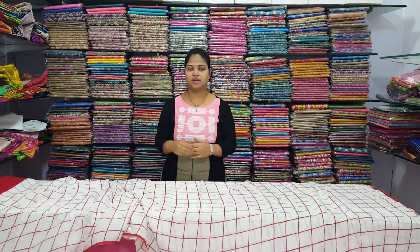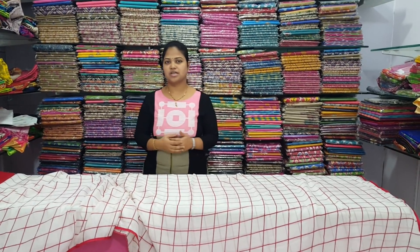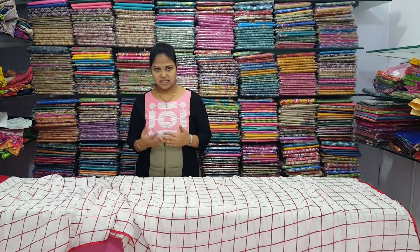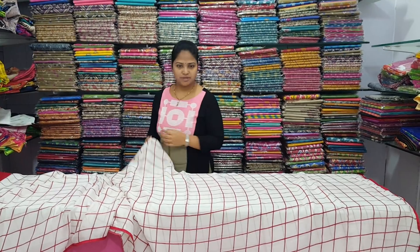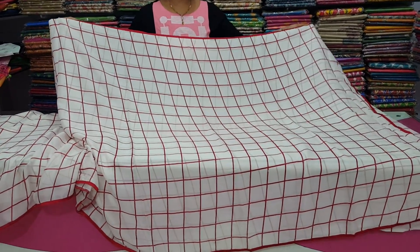Hi viewers! I am wearing a party wear style blouse. We will have a cream color combination. I will use a red color combination with raw silk border on three sides.